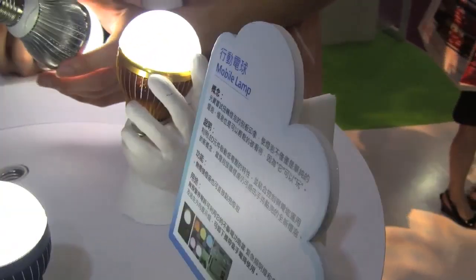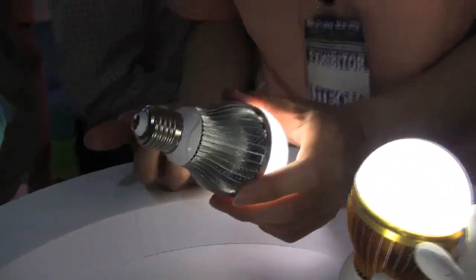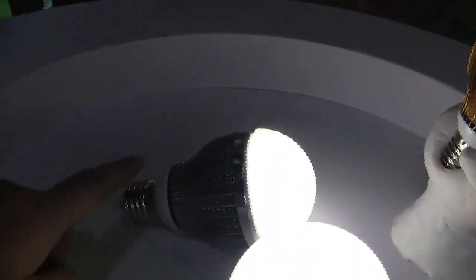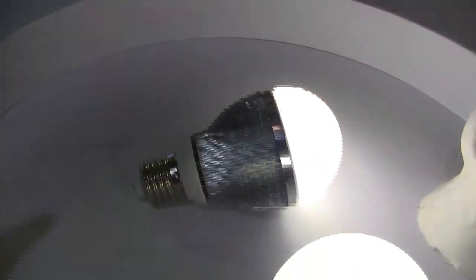So here we've actually found a mobile lamp. This is actually the light bulb that you don't need to plug in. It's an LED light and you can touch it on and off.